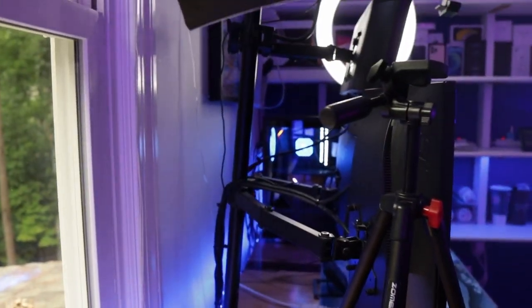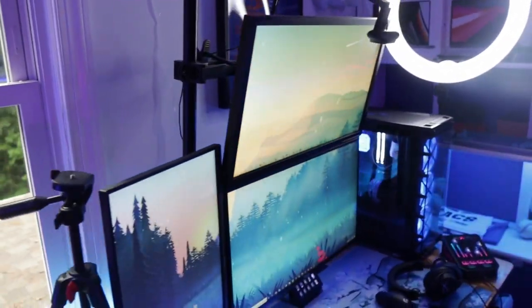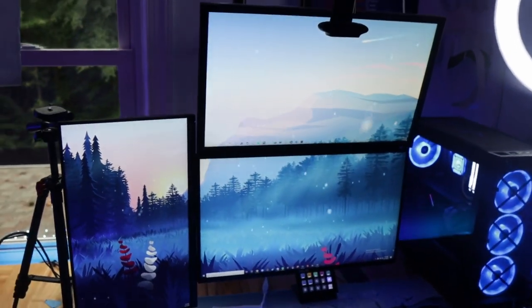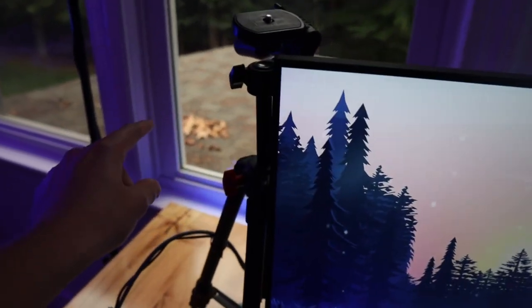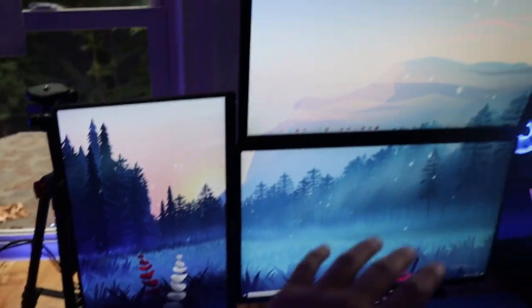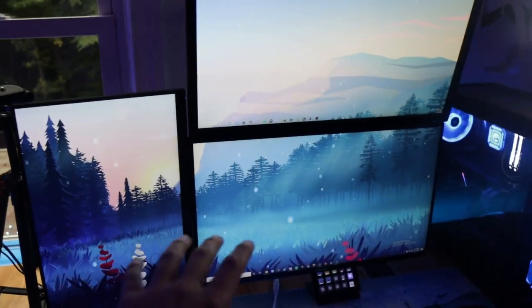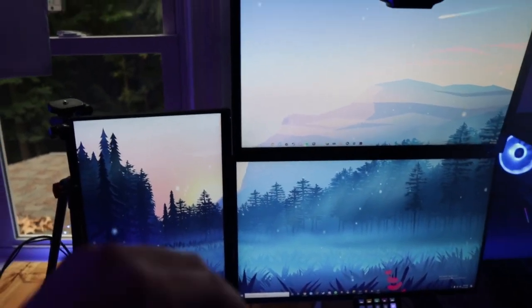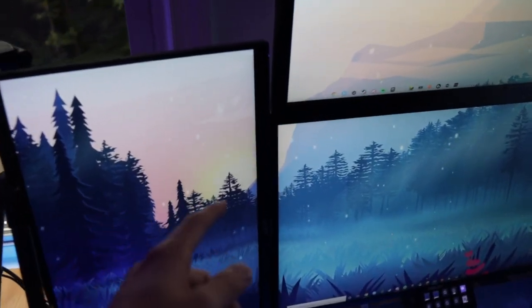One last thing I forgot to mention — this is my monitor arm. Yes, it is leaning but it is perfectly fine. This is just a simple Vivo monitor arm. If I were to do my monitor layout differently, I'd buy one pole for the top monitor and main monitor and another arm for the third monitor. I don't like having them all on one pole — it really restricts how I can move them.